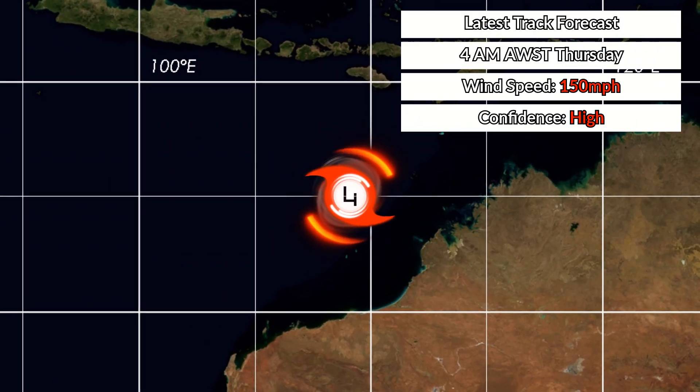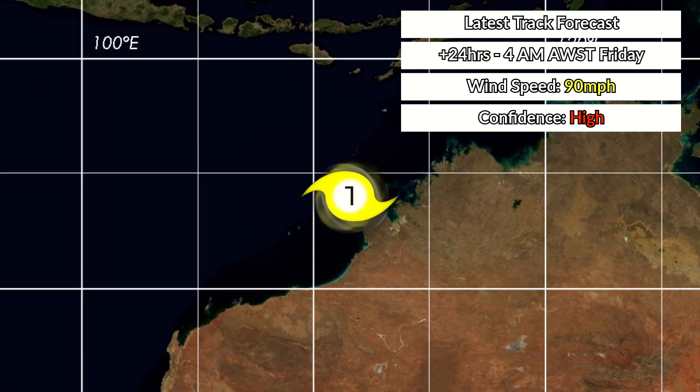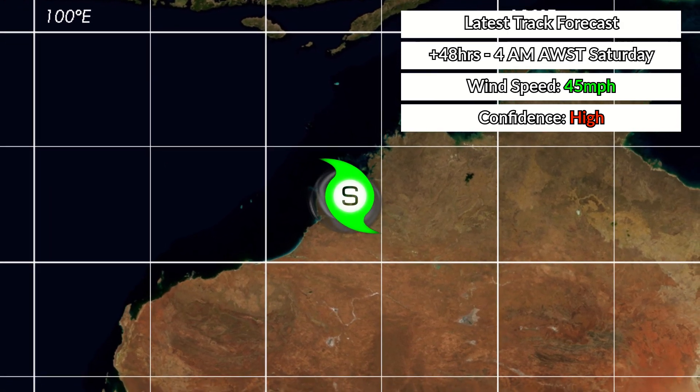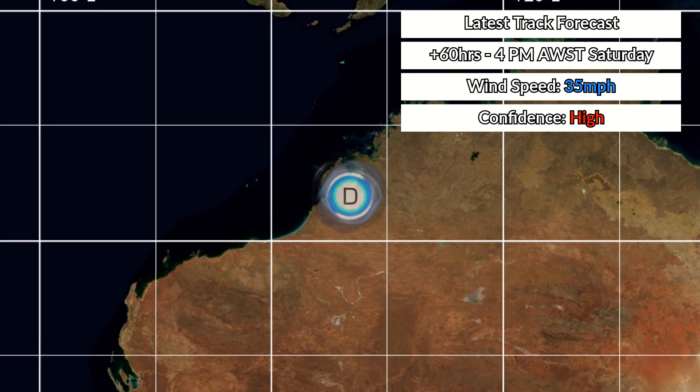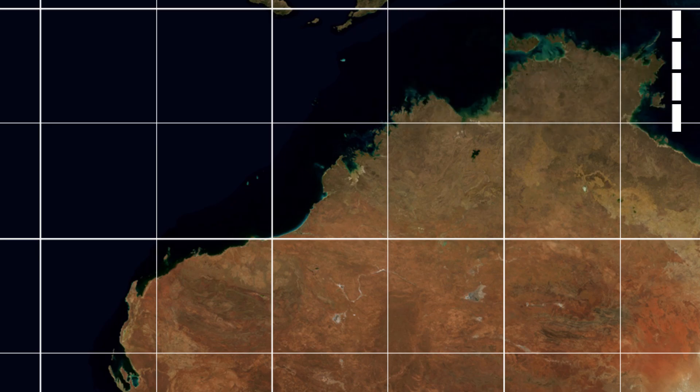The track forecast shows the storm very rapidly falling off — down to Category 1 within 24 hours, maybe even weaker than that. Making landfall in Western Australia with winds around 50 mph. Then just three days from now, it will have crossed Western Australia, with the energy gradually moving south and dissipating. That will be the end of Cyclone Errol.